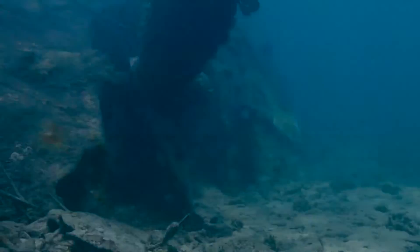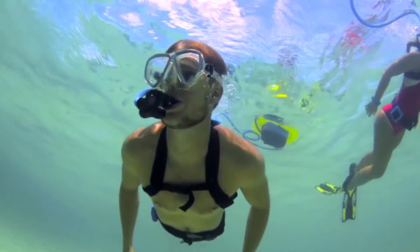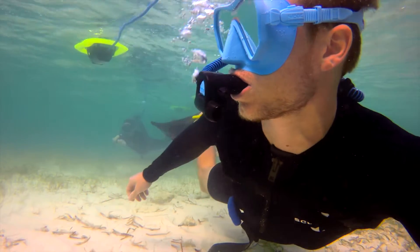NEMO diving is a new way to see the ocean. Divers can spend an hour or more underwater breathing from NEMO as it floats on the surface above.